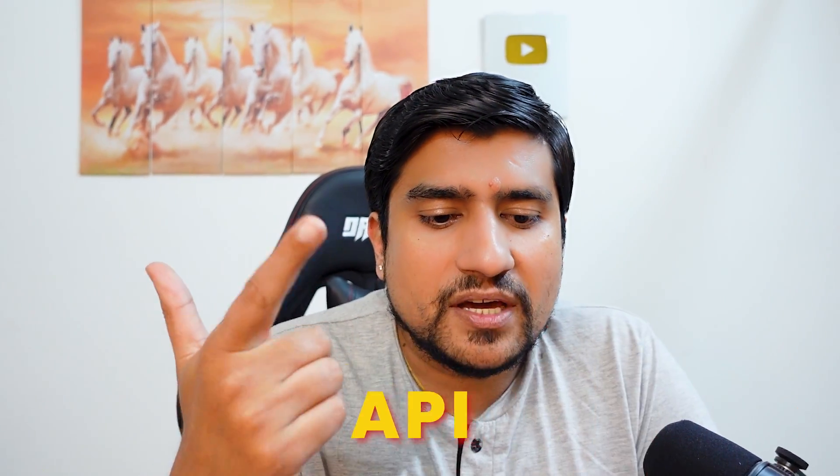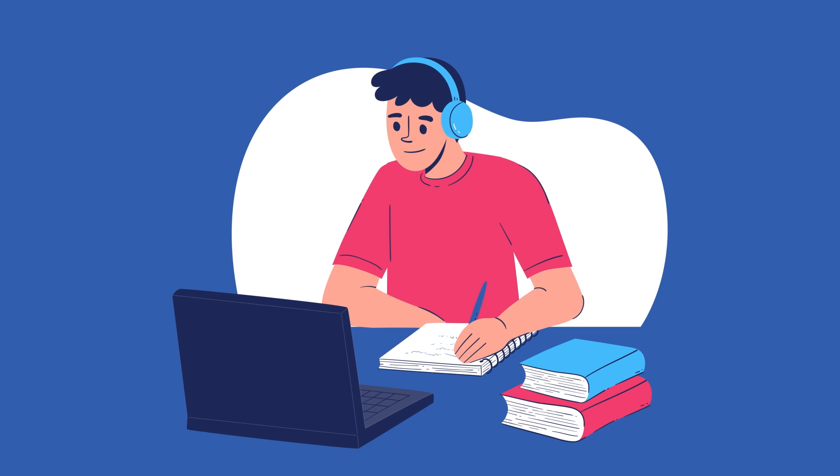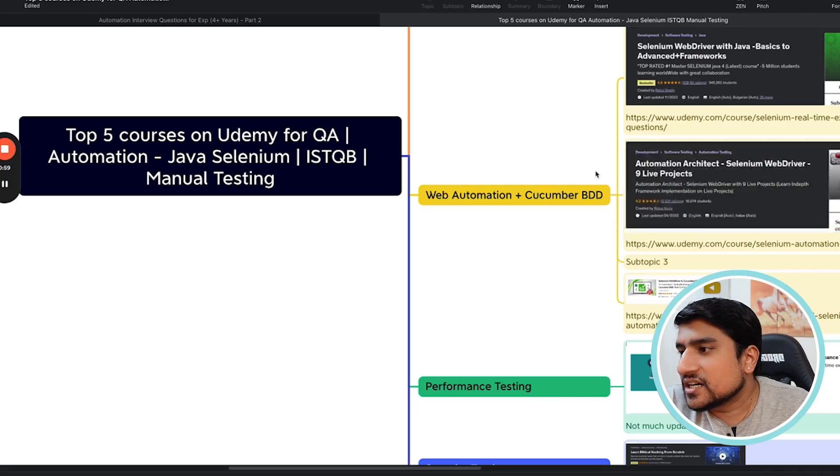We will discuss about Manual Testing, API, Web Automation, Performance and Security — let's get started with my favorite ones. If you are interested in live courses, you can go to courses.thetestingacademy.com or thetestingacademy.com for live batches, including a four-month Automation Tester Blueprint program.